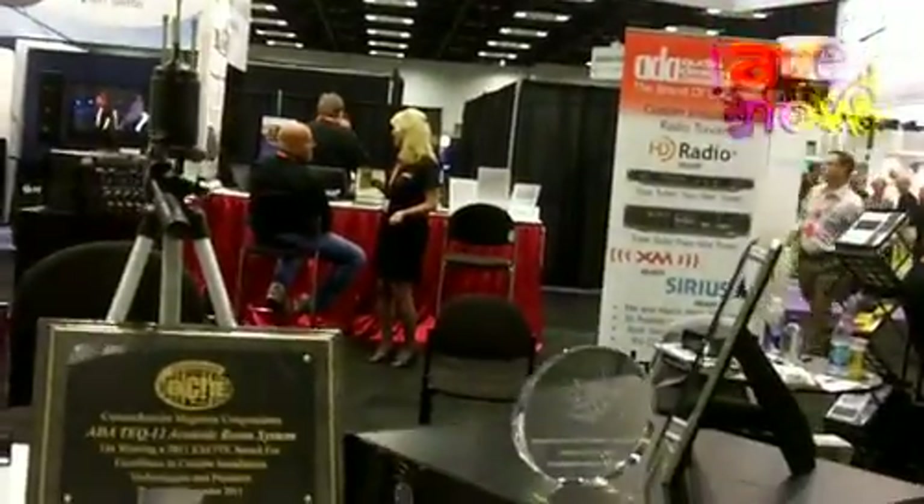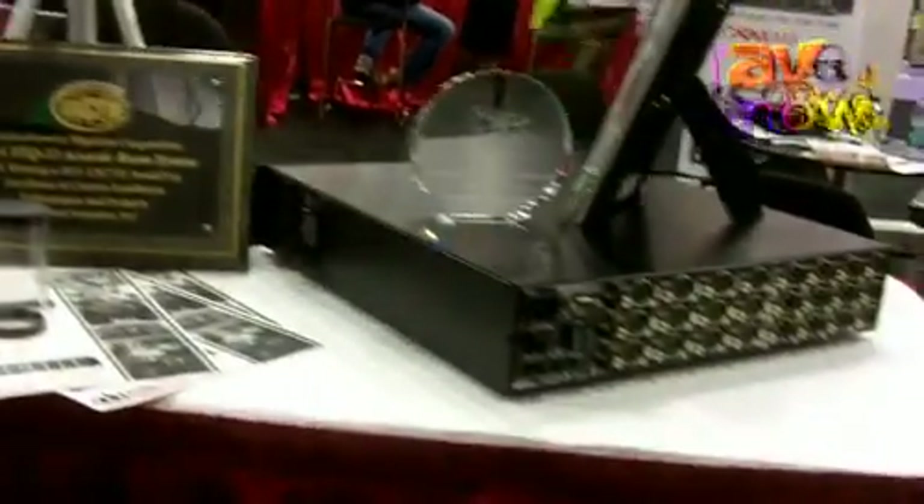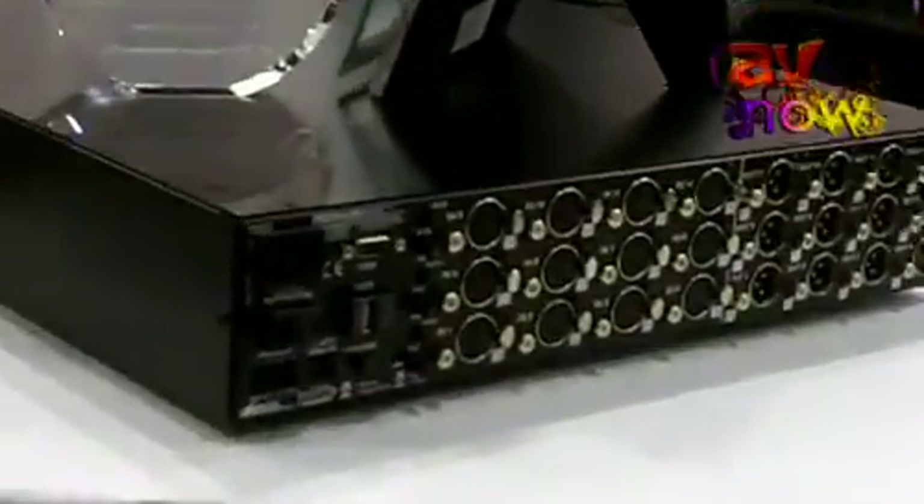And in a really finely trimmed acoustically controlled environment, the TEQ will make it sound amazing. We hope you want to find out more about the TEQ and you can do so by just logging on to the World Wide Web at www.ada.net. Again, that's ADA.net.